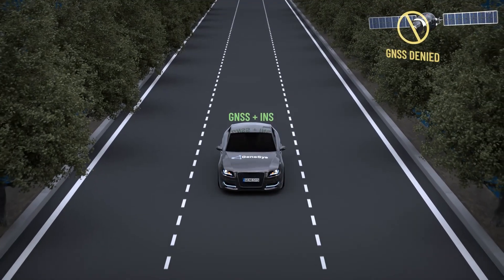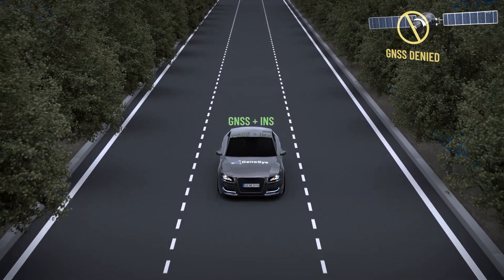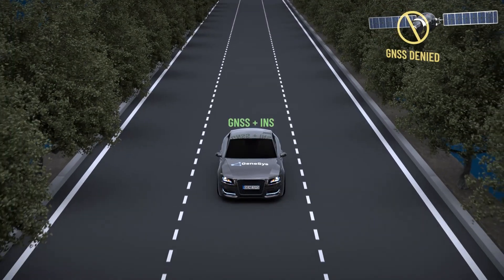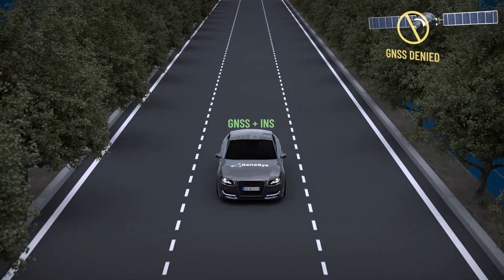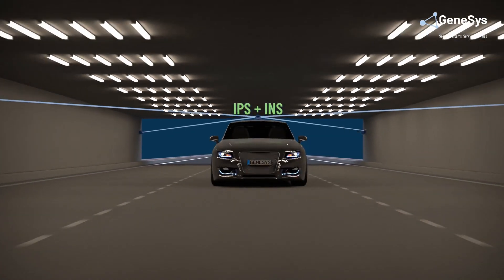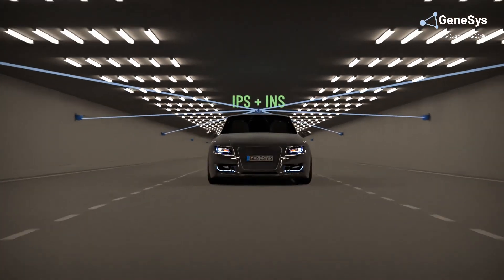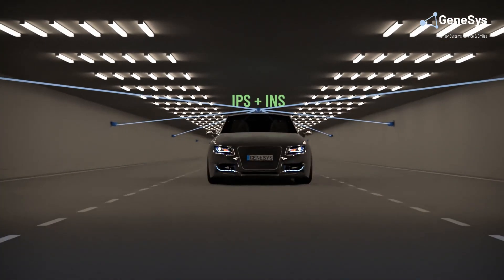The combination of inertial sensors with GNSS provides unrivaled performance, even in areas where GNSS is temporarily denied. In combination with an indoor positioning system based on ultra-wide band, Genesis inertial platforms are able to determine positions indoors with outstanding accuracy.